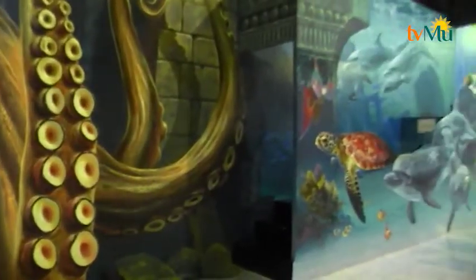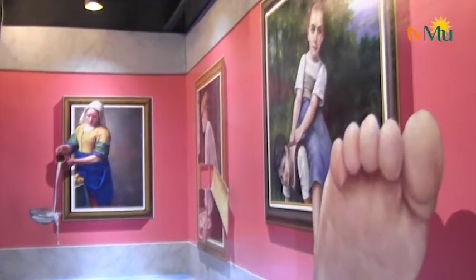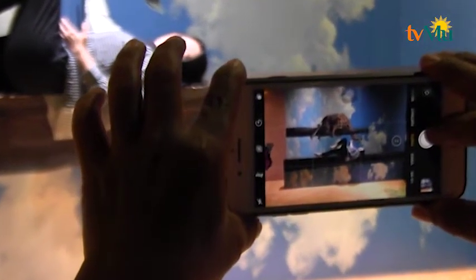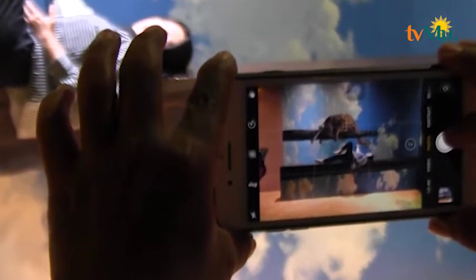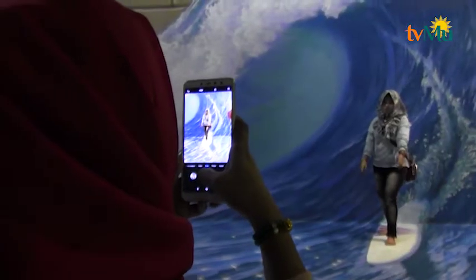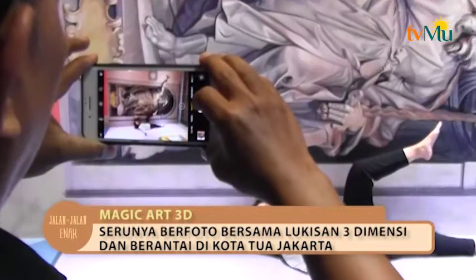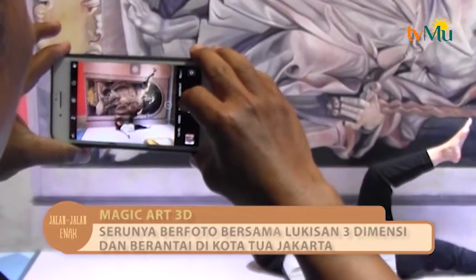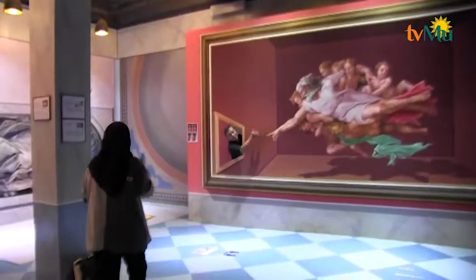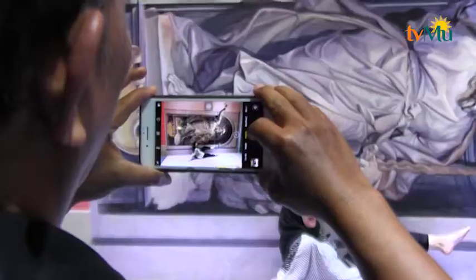Pemirsa, sudah tahu belum kalau di Kota Tua ada museum 3 dimensi yang baru? Jadi bagi pemirsa yang lagi gak ada budget untuk keluar kota atau gak ada waktu untuk keluar kota, museum ini bisa jadi alternatif Anda. Di dalam museum ini dijamin kita akan puas berfoto dalam museum yang digambar menjadi lukisan yang lucu, unik, dan juga seru.